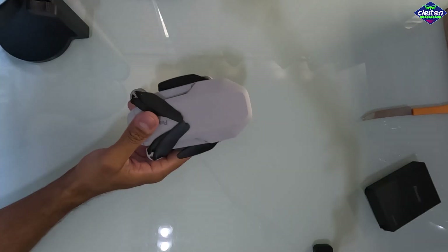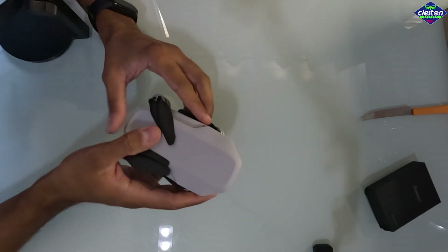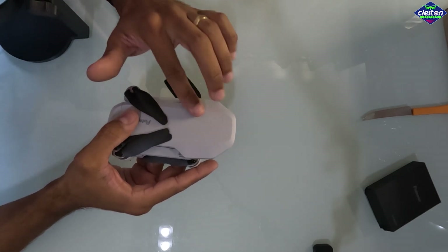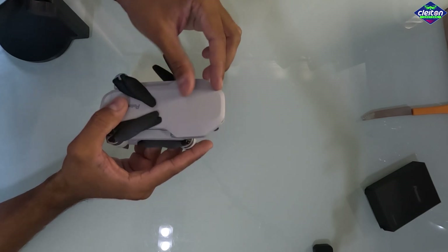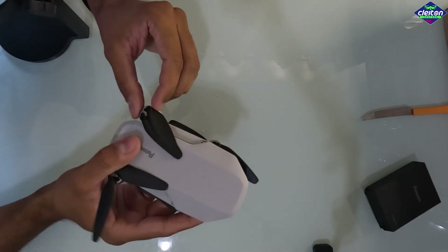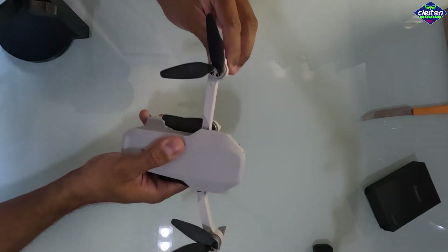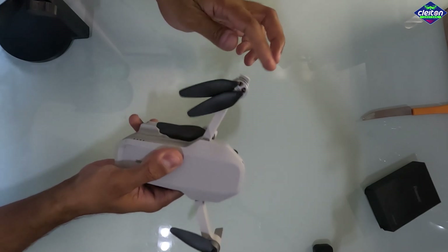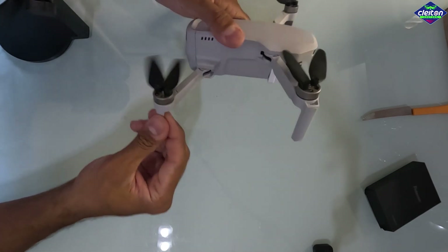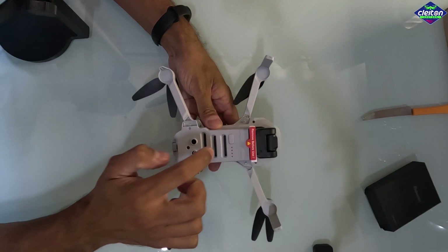Agora vamos ver o nosso mini drone. Dronezinho bonito! Achei bem interessante o acabamento — tem uma textura, não é totalmente liso, é meio áspero. Lembra um pouco o material do DJI Mini 2. As hélices são bacanas e os motorzinhos também lembram o DJI Mini 2. Tem uma certa firmeza no abrir das pernas — você sente que tem uma mola empurrando para frente, para deixar bem firme. A mesma coisa para trás, tem uma firmeza boa. Na parte de baixo vocês podem ver que tem espaço para ventilação.